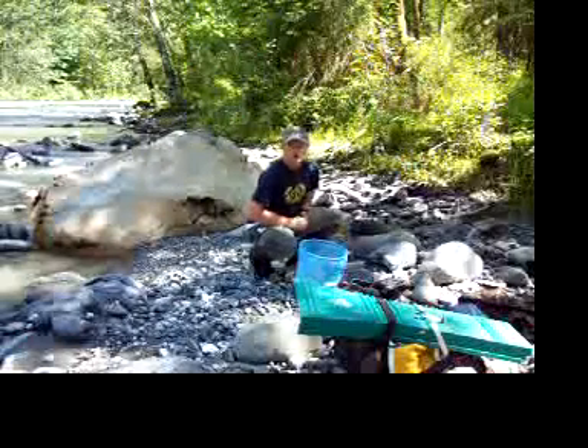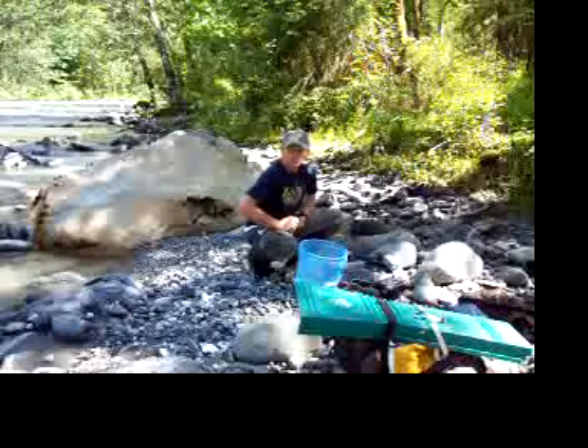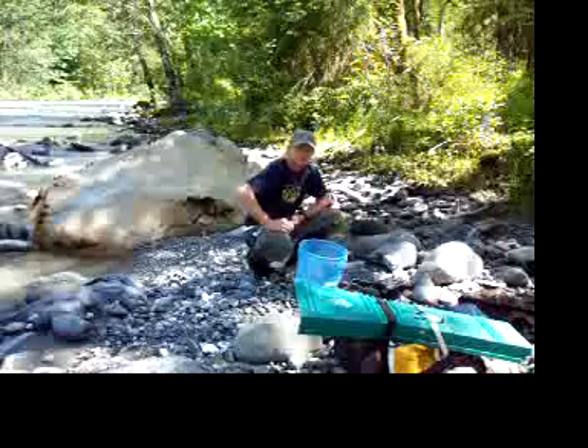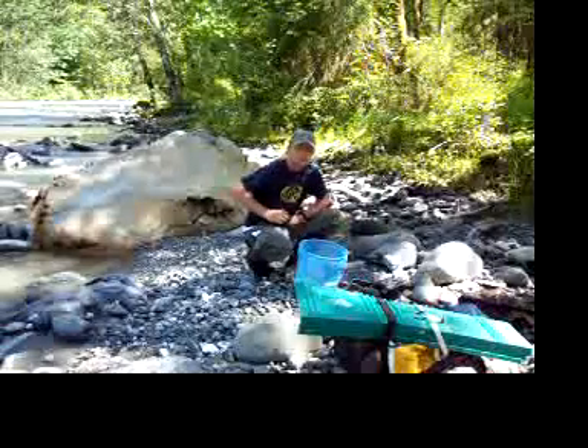Hey everybody, welcome again. I'm in my home area from Skagit Valley, Skagit County. One of my favorite rivers in Northwest Washington, and that's the spot for the next site.